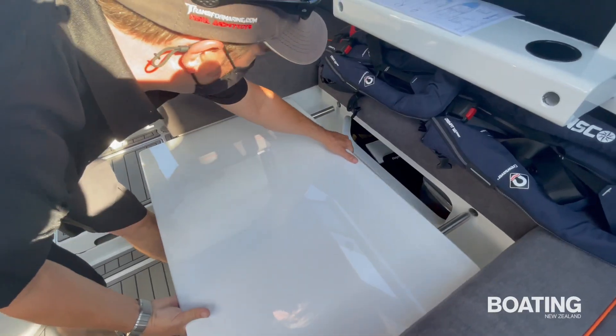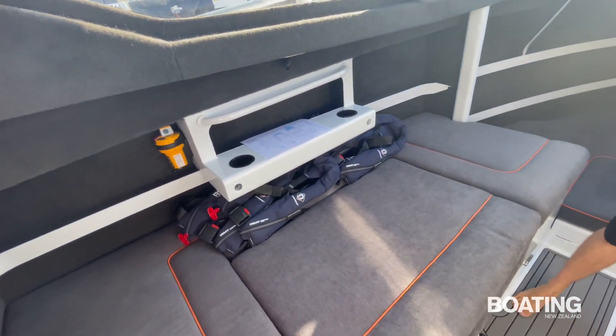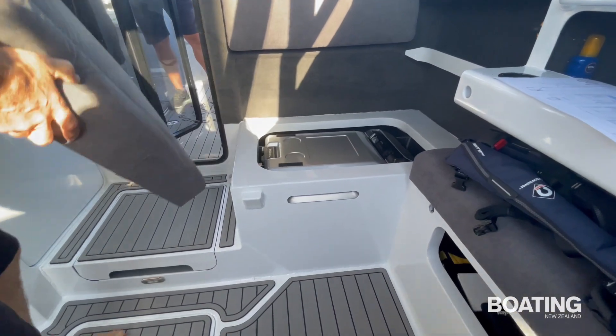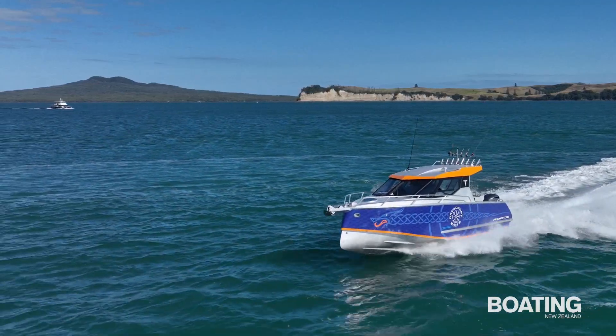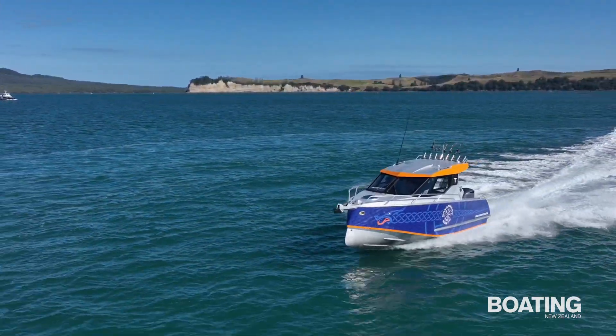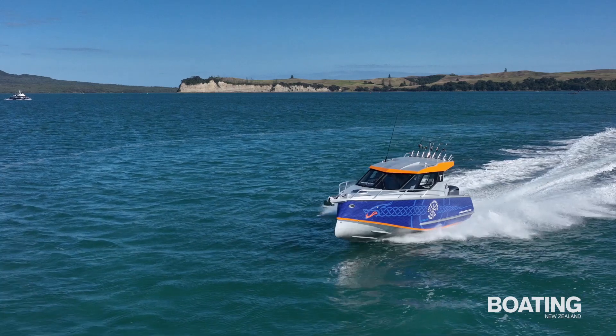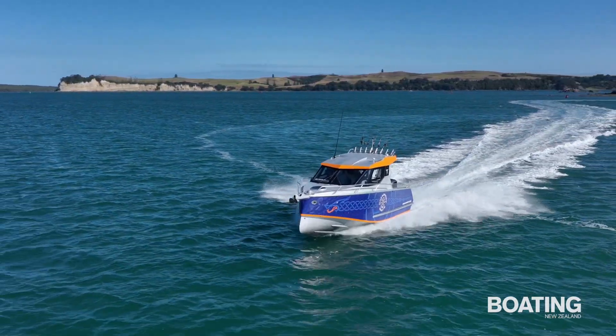It might be only 7.5 metres long — 7.15 metres on the waterline — but from the inside it feels at least a metre longer, with sea-keeping to match. The Dreadnought D7500 could be too radical for some, and its internal layout is still being tweaked. But with its clear advantages over many other boats of this size, could it be our boating future? Perhaps.